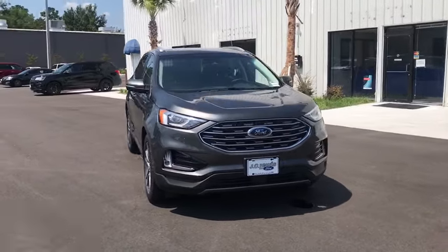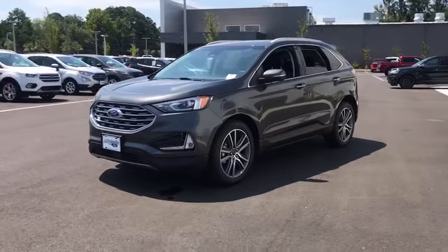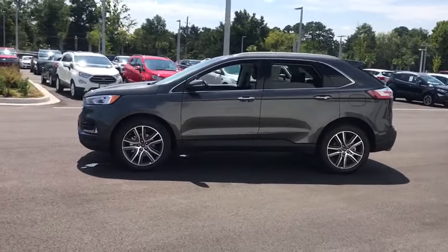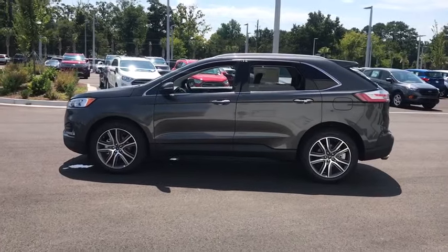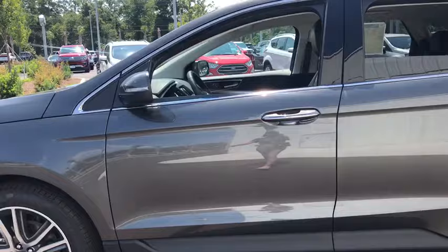Stop by and take a look at the 2019 Ford Edge. Thrills with more power and MPG. Either way, you're in for an exhilarating experience with Ford Edge. This vehicle has less than 100 miles. Here are some of this vehicle's great options.